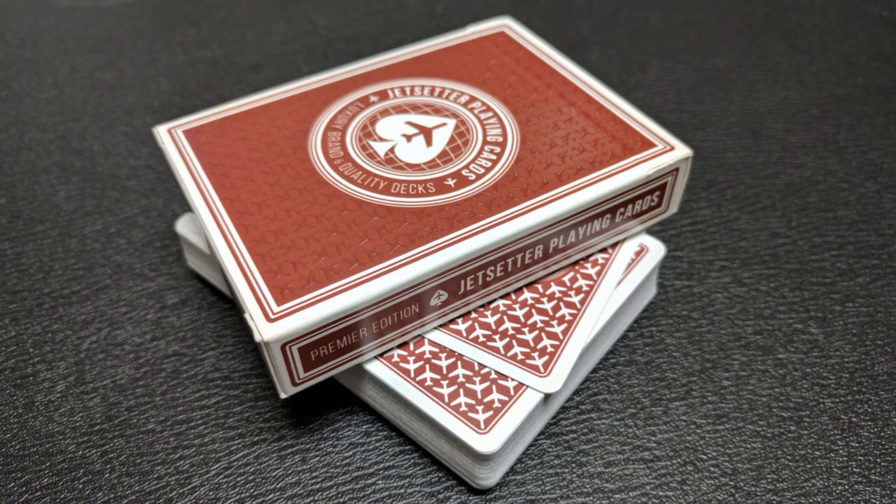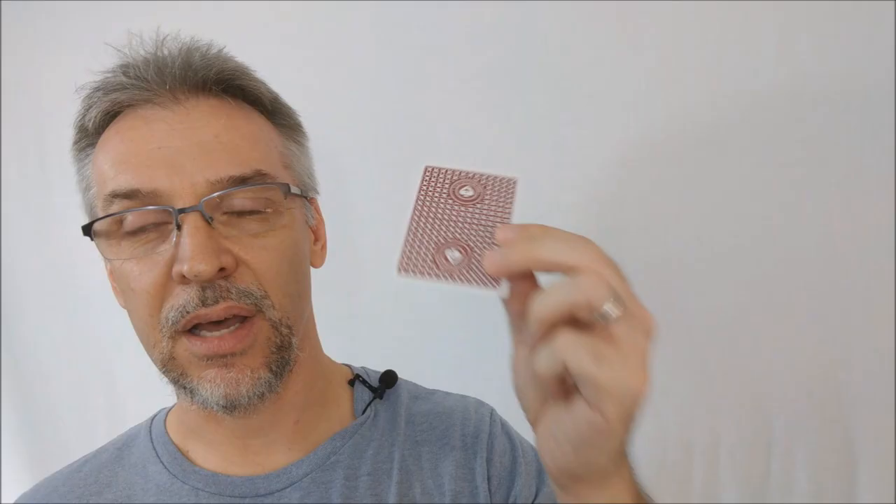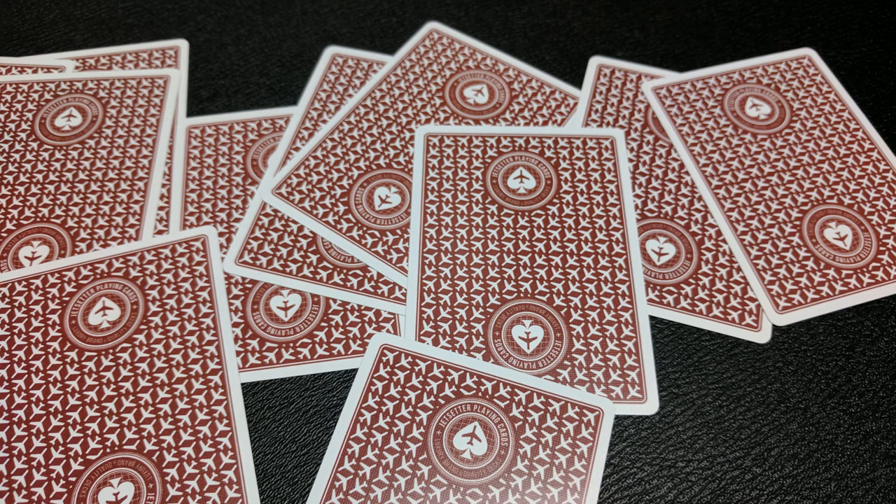You have that really fun repeated background of a bunch of little planes going left and right. Even with the way they're angled, it's reminiscent of a casino back — so it looks like a poker back type card. Great for people who do poker demonstrations, great for people who do magic, gambling sets, or anybody who just wants a really cool deck of cards. The inside logo is the same logo that's on the back design — it's the Jet Setter brand, repeated on the top and bottom, and it is a two-way image.